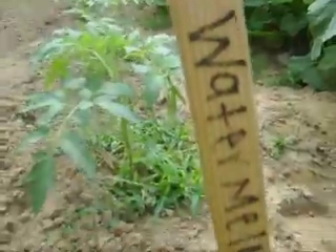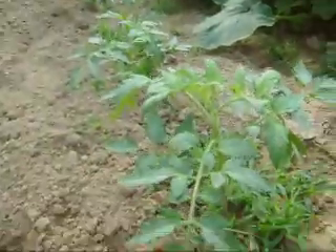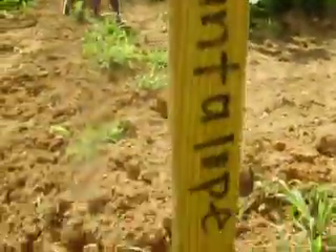These are watermelons right there. And these are cucumbers — see right there. And right there is cantaloupe.